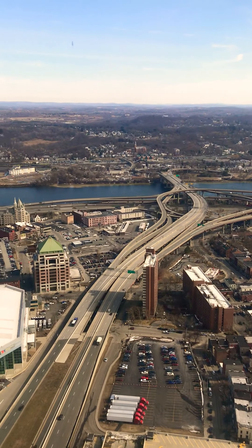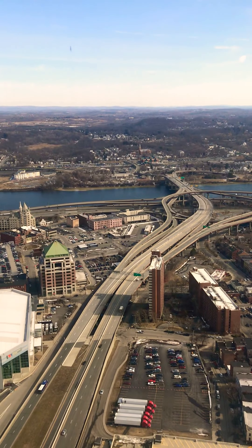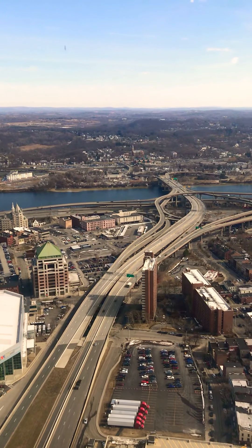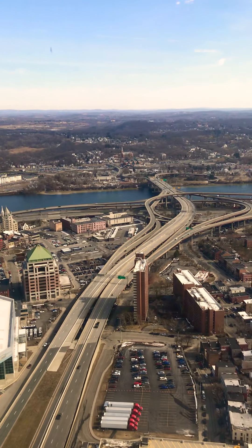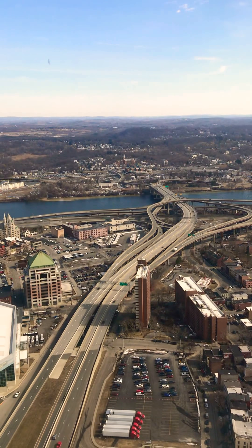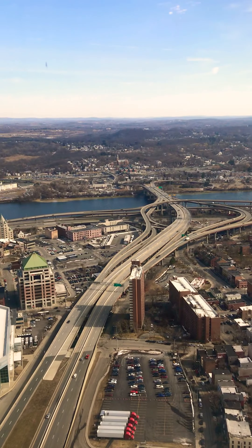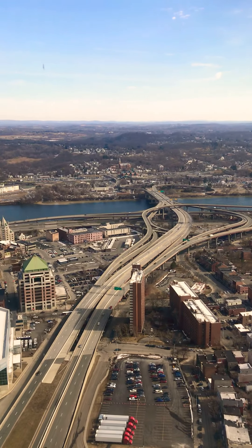The Hudson River runs 306 miles between New York City and the Adirondacks. It begins at a site called Lake Tear of the Clouds. In 1607, Henry Hudson sailed his ship, the Half Moon, up the river into what is now the Albany area.